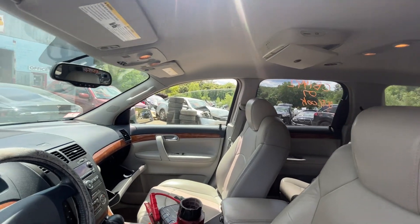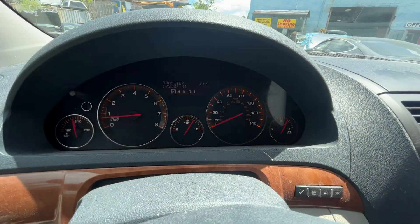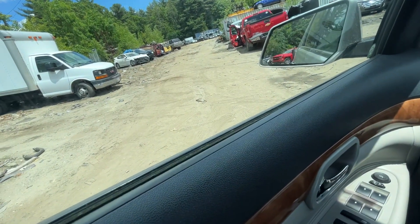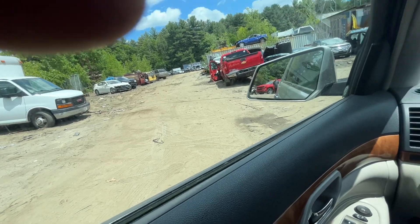Window will go up and down; that one doesn't want to go back up. Mileage is 173,000. Car can go forward and backwards.